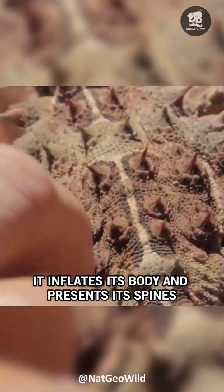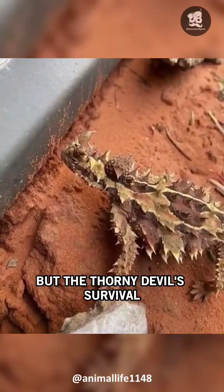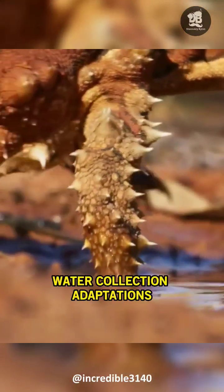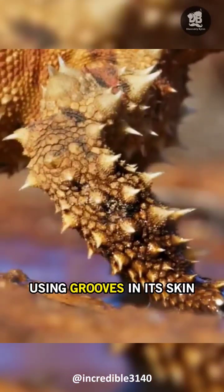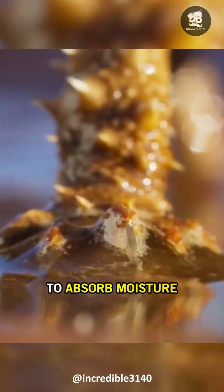When threatened, it inflates its body and presents its spines, making it even more challenging to attack. But the Thorny Devil's survival doesn't stop there. It has developed fascinating water collection adaptations, using grooves in its skin to channel water to its mouth, and even pressing against wet surfaces to absorb moisture.